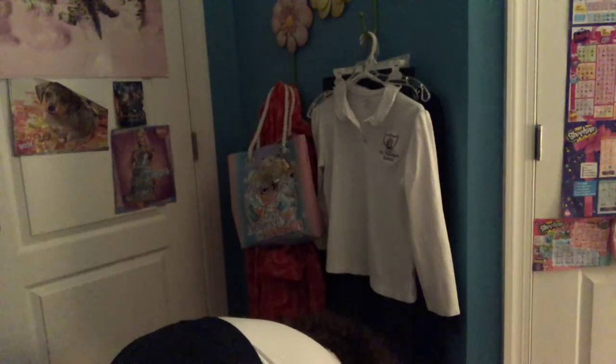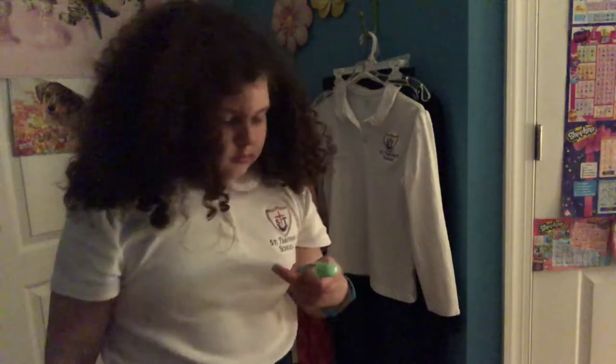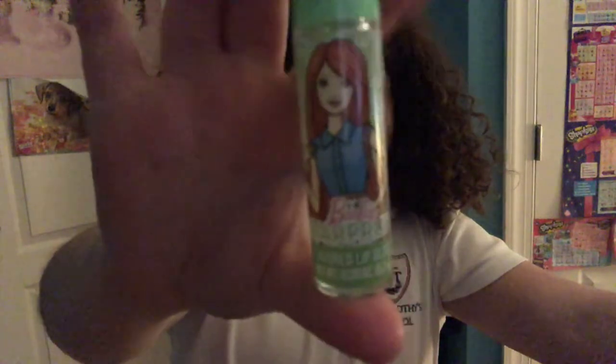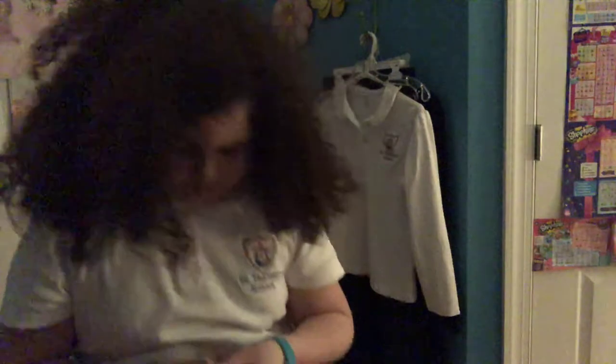And we have starfruit — sorry, starfruit is Midge, she's obviously modern Midge. I love Midge. Then lime, obviously Poison Ivy. Then this sassy girl who kind of looks like Tiana's daughter, and then Tiana of course.